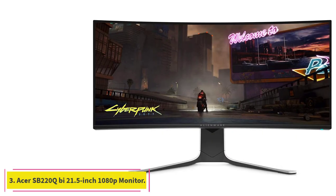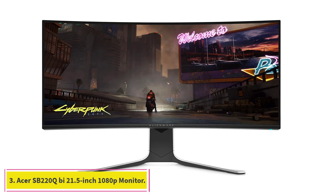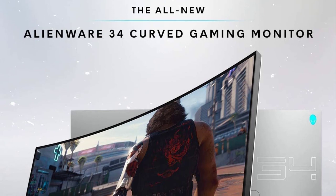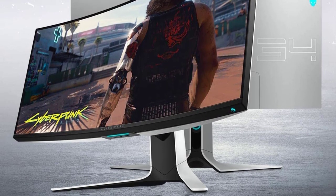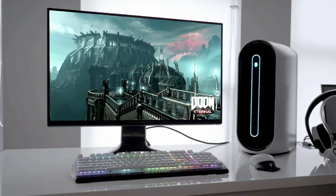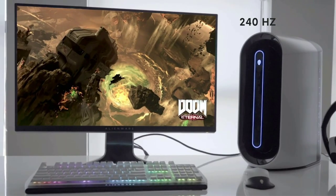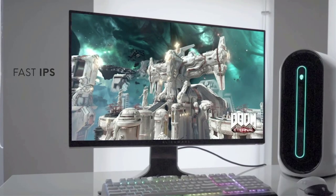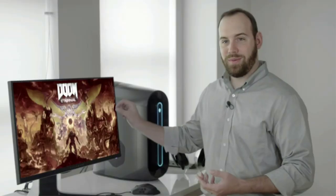At number 3: the Acer SB220Q 21.5-inch 1080p Monitor. With a price tag hovering around $150, the Acer SB220Q can help you squeeze the most pixel power out of each dollar. Even though it costs less than many of the picks on this list, it has a surprising collection of features packed into its quarter-inch thin, nearly bezel-free frame. The 21.5-inch screen isn't the largest, but its full HD 1080p IPS panel provides better viewing angles and overall picture quality than the TN panels typical of this price range.